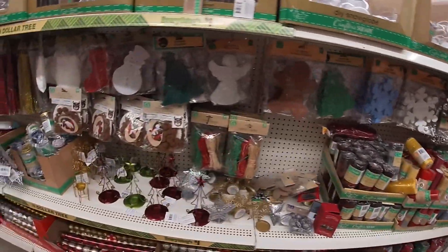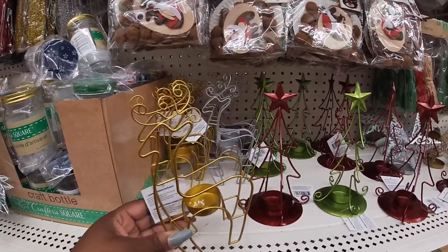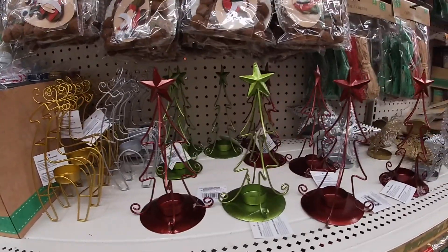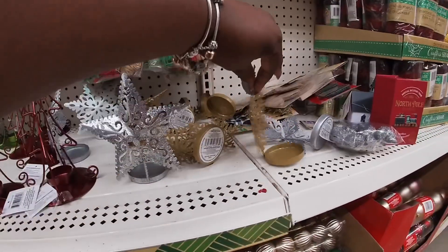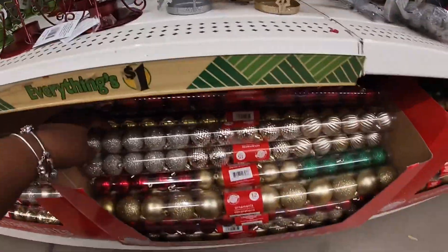Only thing I see different are these. These are so cute. Cute little reindeer. Let's see that holder — gold and silver. The tree is red and green. And these — they have a little tea light holder. So pretty. They have the little ornaments.